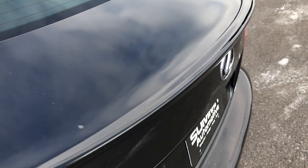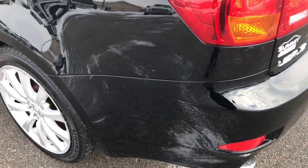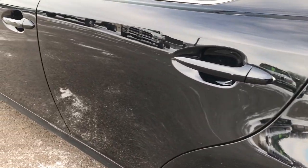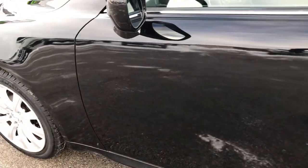Deck lid is in really nice shape, didn't see any dents or dings on that. And as we go down this side of the car, just as clean as the passenger side — you can see just how glass-like and reflective that paint is. Very nice and clean.